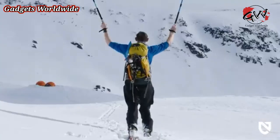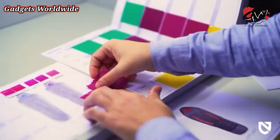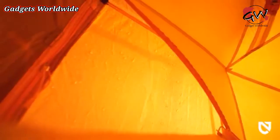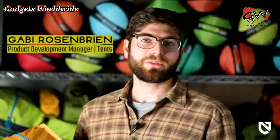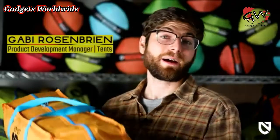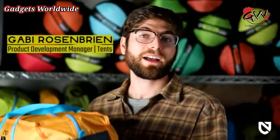At Nemo, we never bring anything to market that doesn't create a better adventure experience. Everything we make is designed to keep you warmer, drier, and more comfortable than what's already out there. When you want to bring the essential amenities of home into the outdoors, Heliopolis is a luxury freestanding privacy shelter designed to bring comfort and class to any adventure.